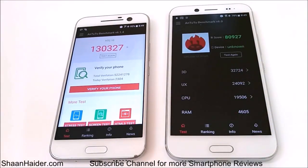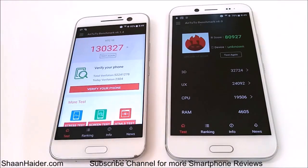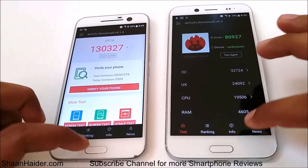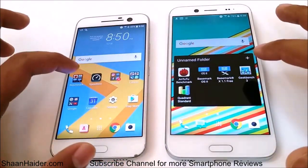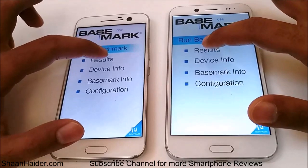Here you can have a look at the scores: for HTC 10 it's 130,327 and for HTC Bolt or HTC 10 EVO it is 80,927. So we can see that the performance of HTC 10 is much better than HTC Bolt, and the reason behind this is the better hardware specs of HTC 10. Now let's go to Basemark OS 2 and have a look at those results.